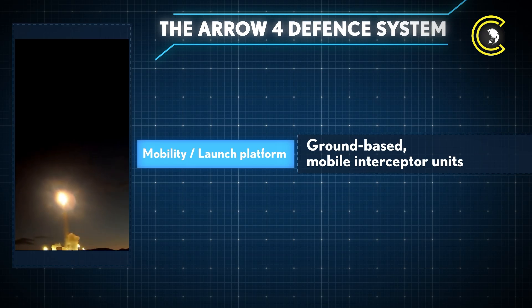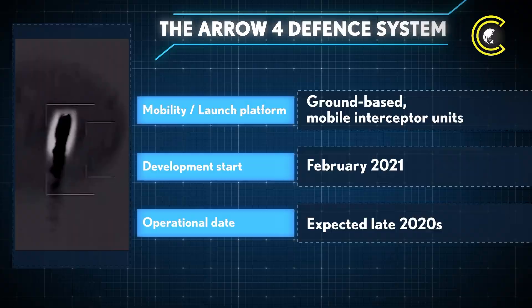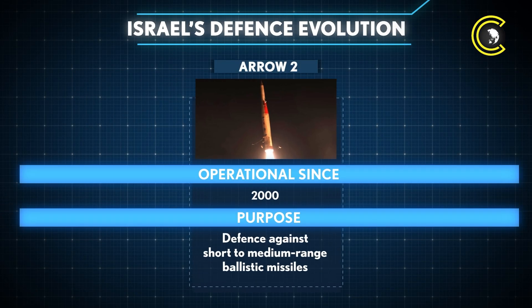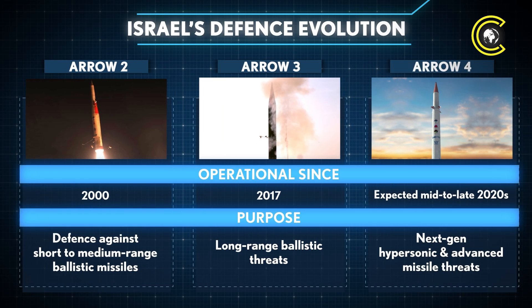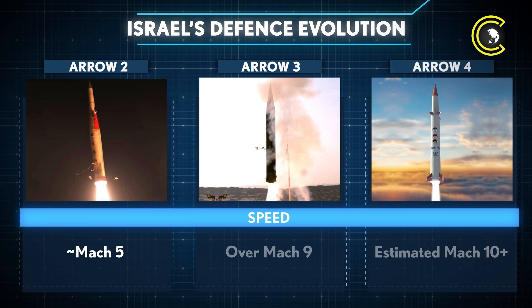Arrow 4 will be launched from ground-based mobile platforms, enabling flexible deployment across the country. The Arrow missile defence system has evolved significantly: Arrow 2 became operational in 2000, defending against short- to medium-range ballistic missiles; Arrow 3 followed in 2017, extending coverage to long-range threats; and Arrow 4 is expected by the mid-to-late 2020s to counter next-generation hypersonic and advanced missiles. Speed has increased from around Mach 5 with Arrow 2, to over Mach 9 with Arrow 3, and an estimated Mach 10 for Arrow 4.